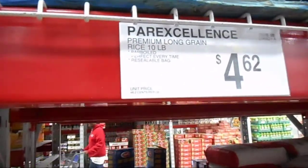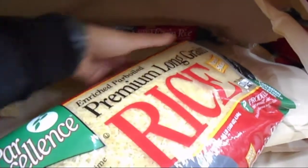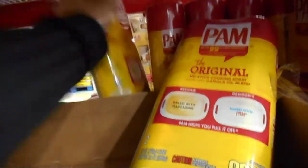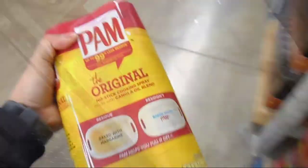Our first stop is the rice - it's only 62 cents for a 10-pound bag, which is really good and lasts a long time. We also normally get cauliflower rice. Next we have Pam cooking spray - two of them for six dollars. We grabbed the double pack and it's actually a really good deal for six dollars.